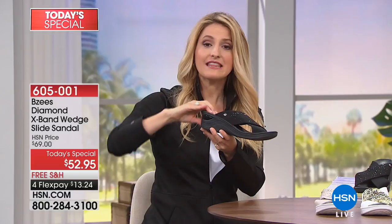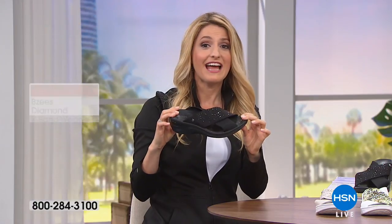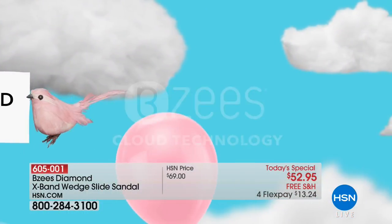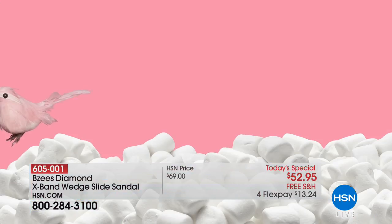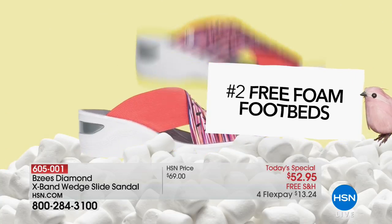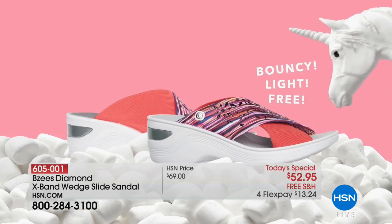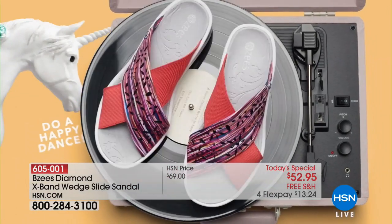We've given you a sunken footbed so your heel is going to slide right in and get snug inside that footbed, and it's going to have stability. If you're not familiar with BZ's, let me walk you through our cloud technology — air infused outsoles for lightweight stability, free foam footbeds that give you that pep in your step and really the rebound technology.